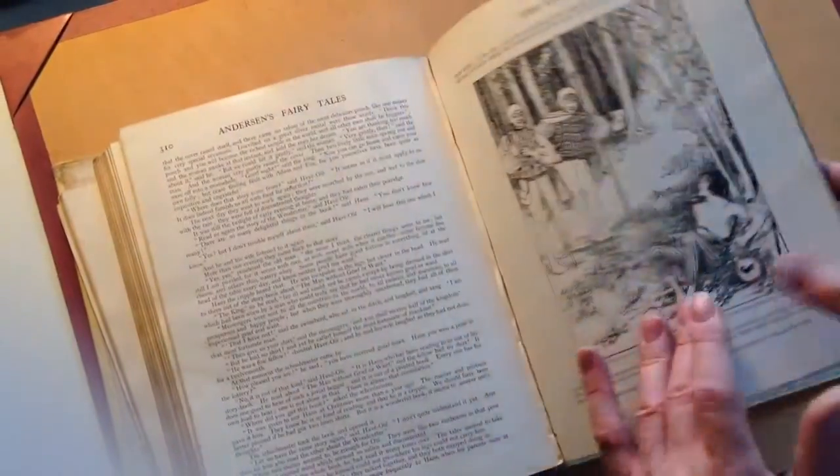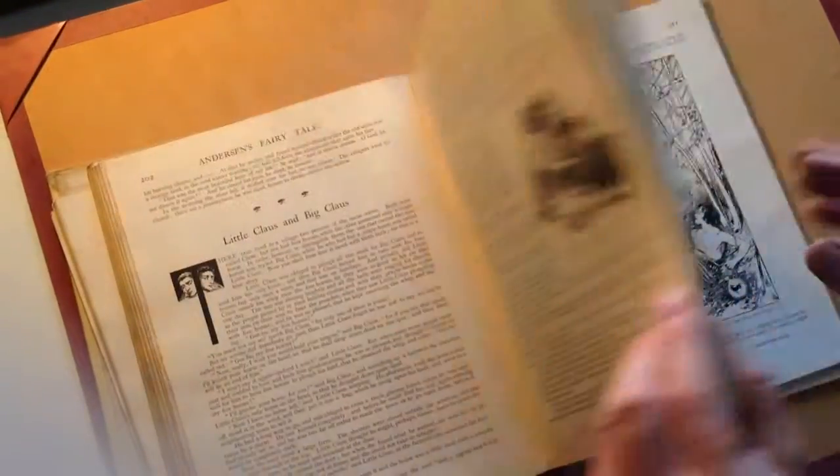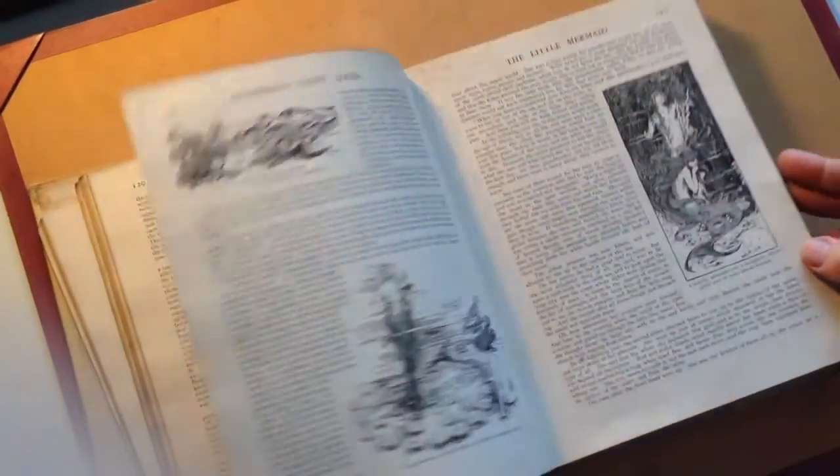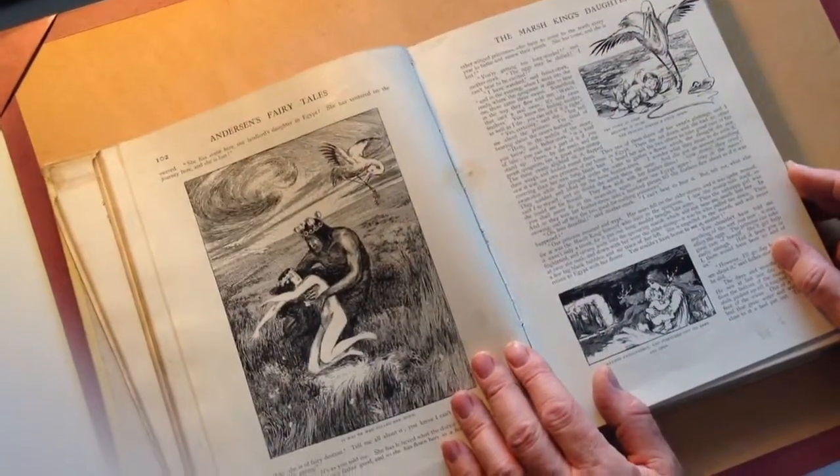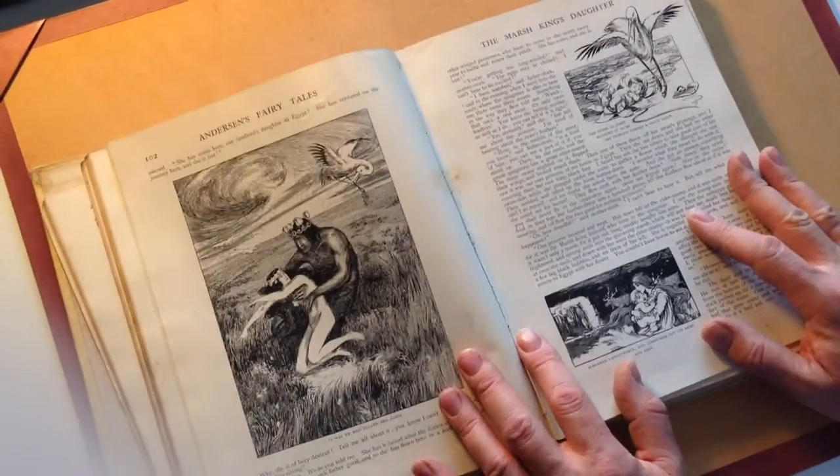Distressed, but even in this condition it fetches decent prices. I found two fairly poor copies on the internet, one selling for £100 and the other for £126. Helen Stratton, 1899, Hans Christian Andersen.